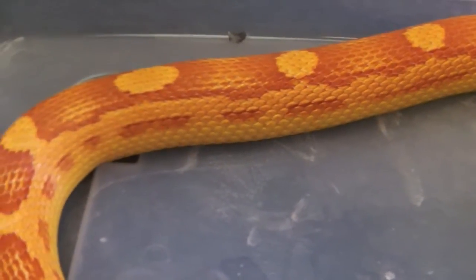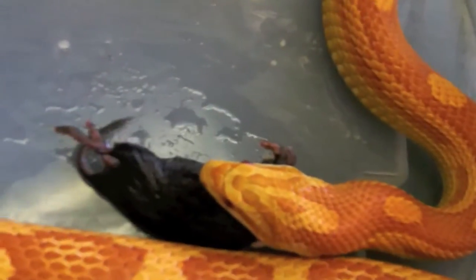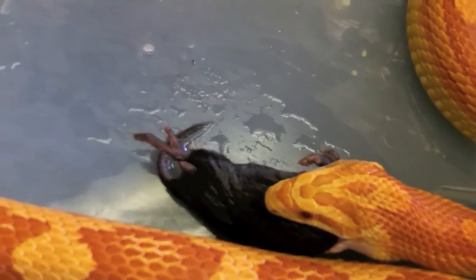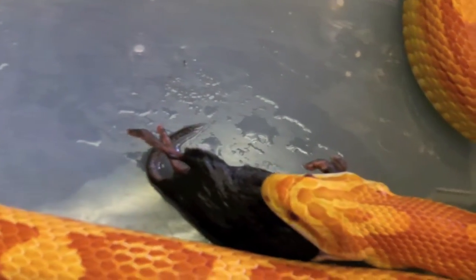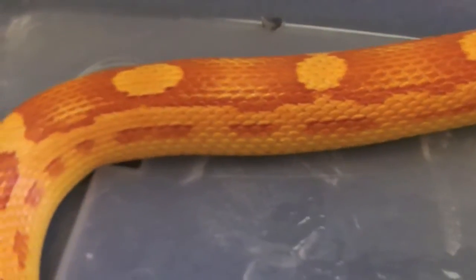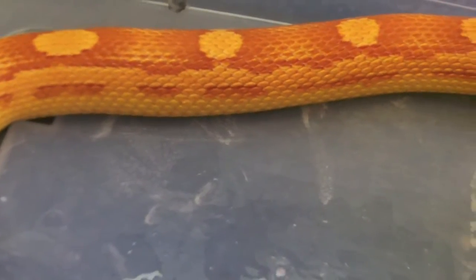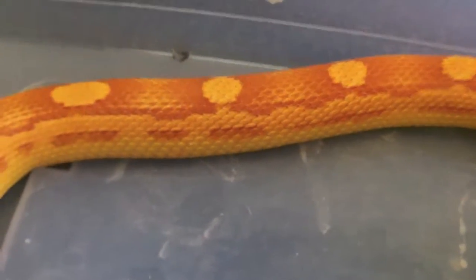He weighs over 700 grams now. I'm going to do a feeding video. I'm going to offer him an additional meadow vole. There's another one that my son caught.